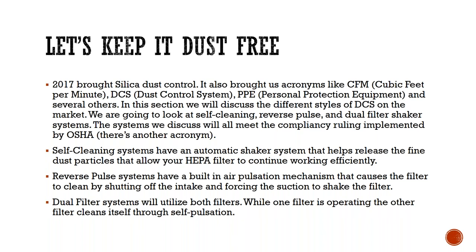The reverse pulse technology has a built-in air pulsation mechanism that causes the filter to clean by shutting off the intake and forcing the suction to shake the filter. You unattach your hose, use a plug over the connection spot, then a flapper or air chamber opens to allow air in. When that air goes in, it forces the filter to shake itself and jump — the dust falls off the main filter and goes through to the HEPA filter, then into a bagging or tray system at the bottom of the vac.